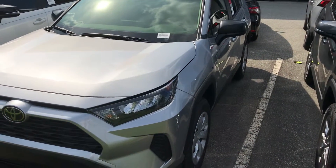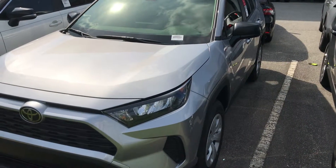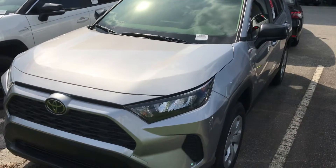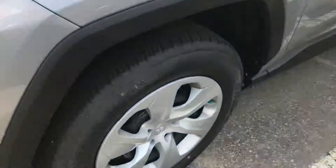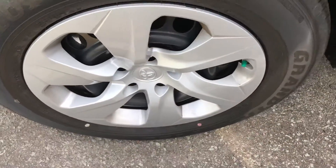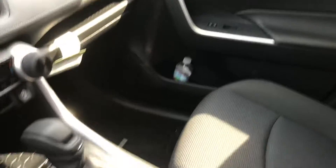Hey Steven, this is John from Mark Jacobson Toyota, just showing you the 2019 RAV4 LE model we have here. This is the all-wheel drive version, so you have the five-spoke steel wheels there. This is cloth interior.